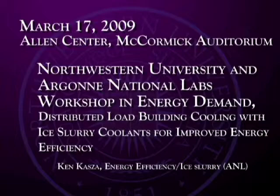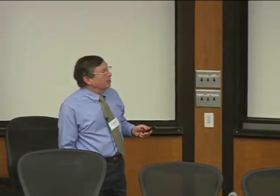I will be describing Argonne's development of ice slurry coolants, in particular coolants that can be used to improve energy utilization efficiency associated with large multiple building complexes such as in downtown Chicago. I will also briefly describe our translation of this research into the medical arena, where we're currently delivering these coolants deep within the body to protect organs such as the brain, heart, and kidney during surgeries or unplanned medical emergencies.